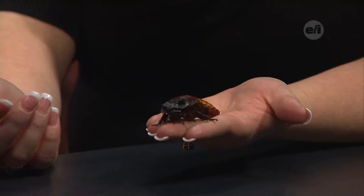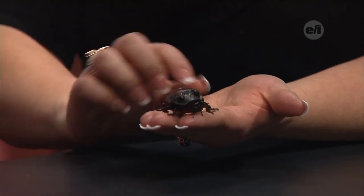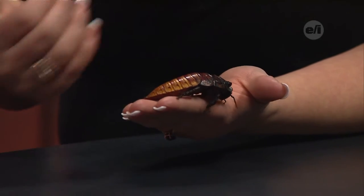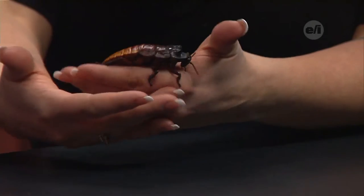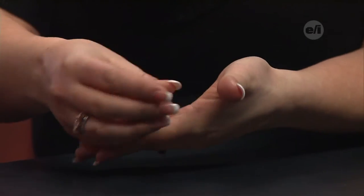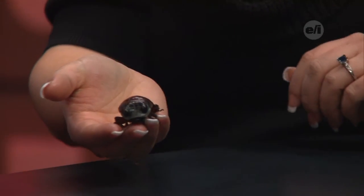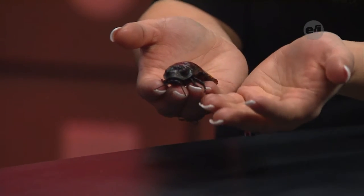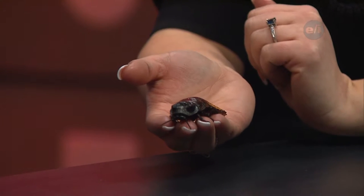Tell us a little bit about the exoskeleton of this animal. Insects have an exoskeleton, which is this hardened shell on the outside of them. We have an endoskeleton — ours is inside, the opposite from these guys whose is outside. So this is just hard to the touch and it helps to protect him. It's almost like an armor — it helps protect what's inside of him.